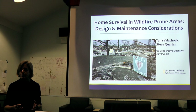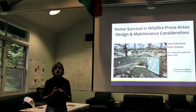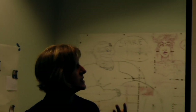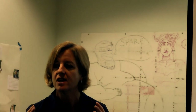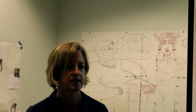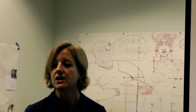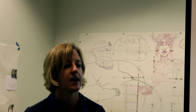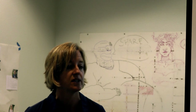Most of us don't live in a brand new home built after 2008 that meets the new construction standards. Most of us live in older construction. So what do we do for our existing homes? What can we do to retrofit those existing homes? Today's presentation is really about thinking about what kind of exposure your home is likely to experience and what small details — in many cases not very costly — you can adjust to really substantially improve the likely outcome of your house when it experiences wildfire.